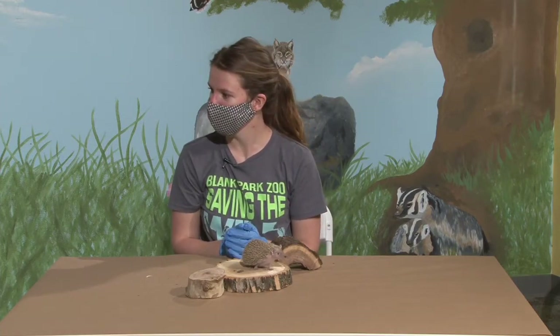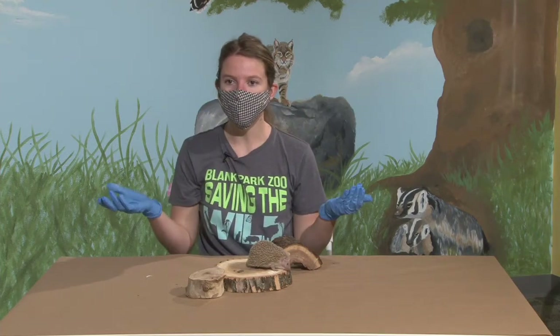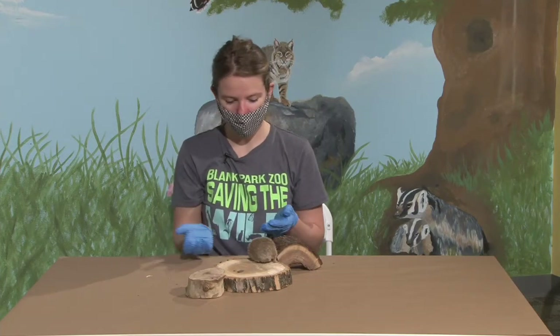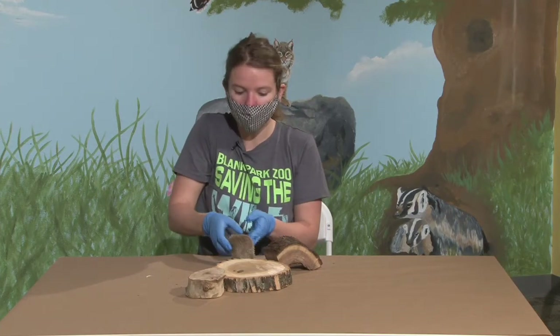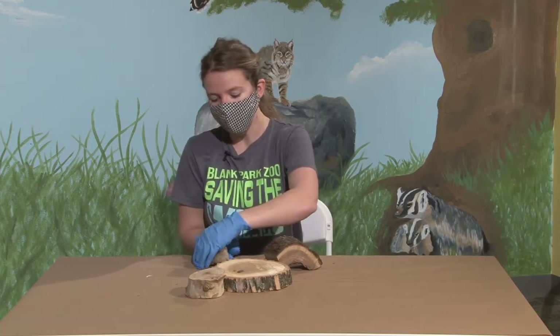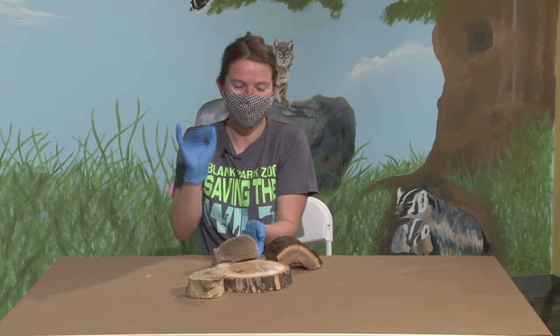No more final questions? All right — well, thank you guys again. This is probably going to be our last education station, so we thank you for coming to all of them. Be sure to share it with your friends so they can learn all these cool facts about hedgehogs and tenrecs. We'll see you tomorrow for our last zoo program. Thank you!